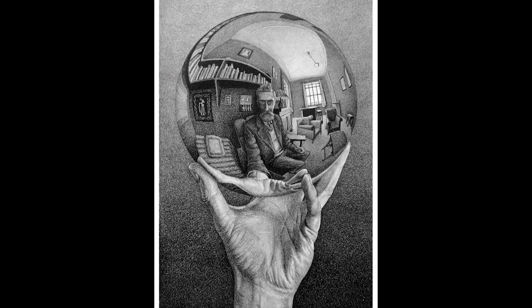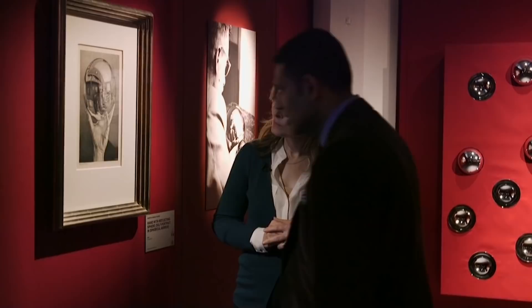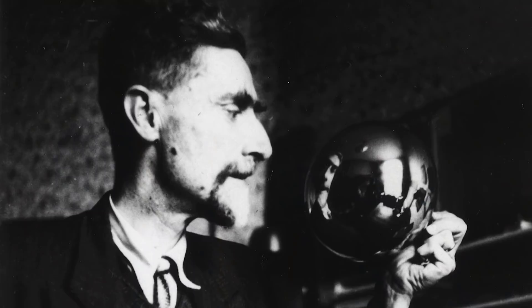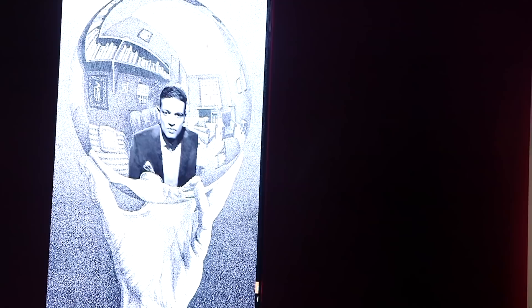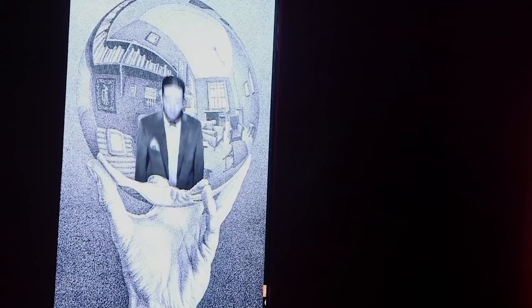Also on display, Escher's lithograph Hand with Reflecting Sphere shows his playful use of mirrored surfaces. Gutmann calls it the original selfie — the way he puts his hand out, using a reflective sphere the same way that we use our phones today. And for those visitors who want a selfie to look like Escher's, the exhibit has a moment for that too — you can put yourself into his selfie. That's really a sense of the entire exhibition: you can immerse yourself in his world.